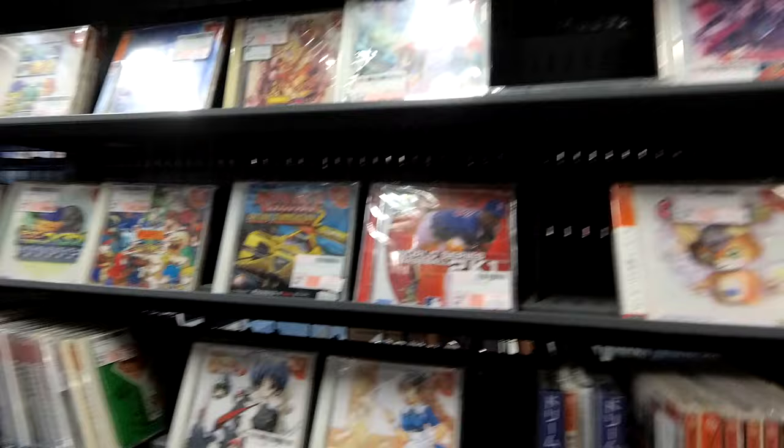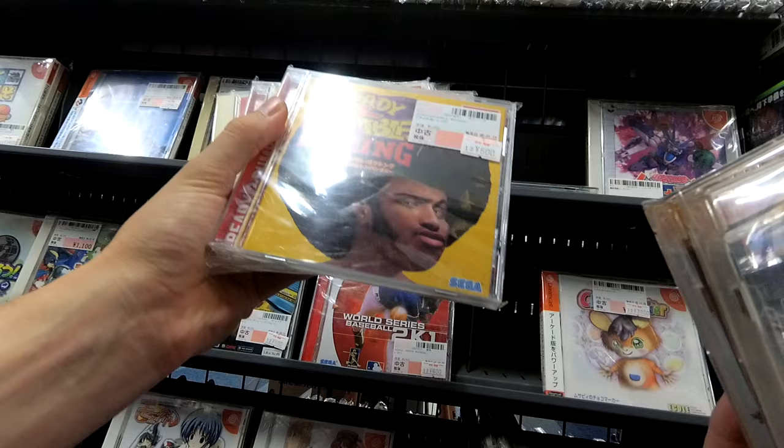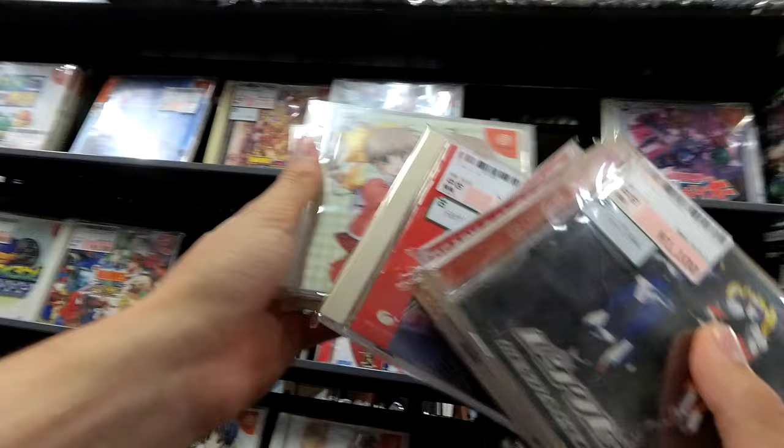Rent-A-Hero — two copies. Ready-to-Rumble Boxing. Didn't that come out on the Xbox in America? Or that might have been Ready-to-Rumble 2.